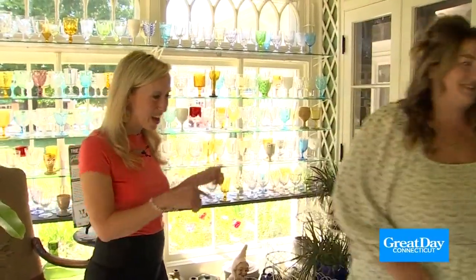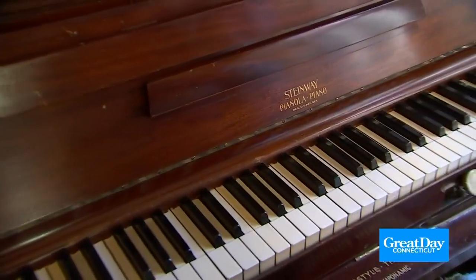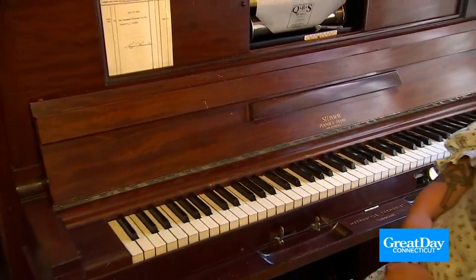I also heard there's a really cool piano to see. Oh my goodness, yes — you don't see these very often. So let's go check it out. This is obviously the music room, and Christina, this piano is beautiful.